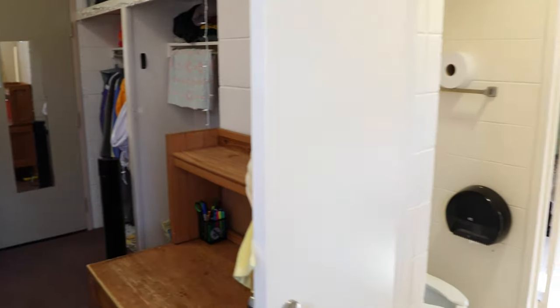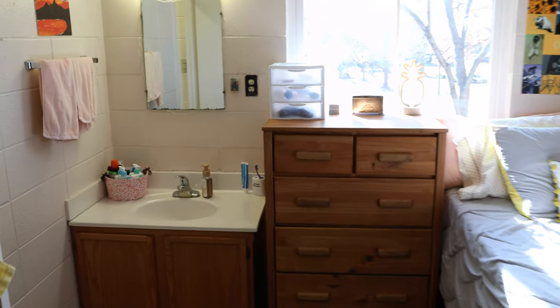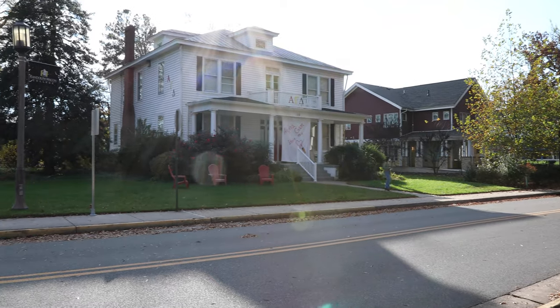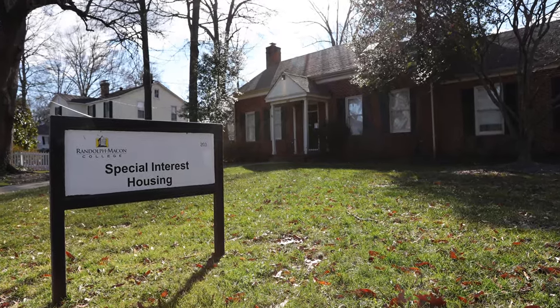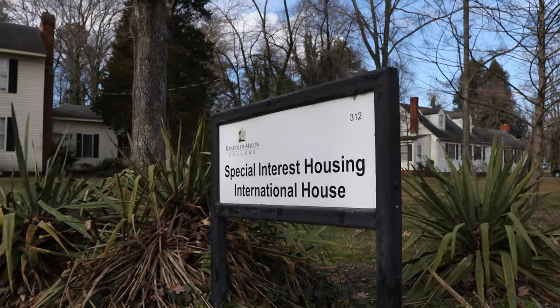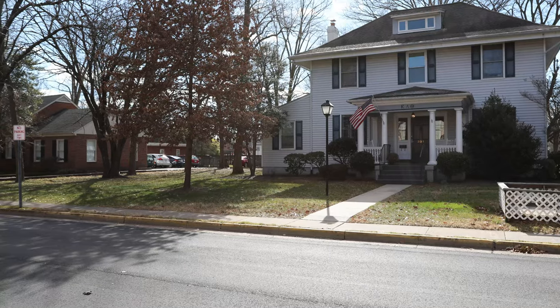Other options beyond the residence halls when it comes to living on campus include living in fraternity houses, sorority houses, and special interest houses. Special interest houses include multicultural, international, and pride houses, all of which are a part of our living and learning communities.